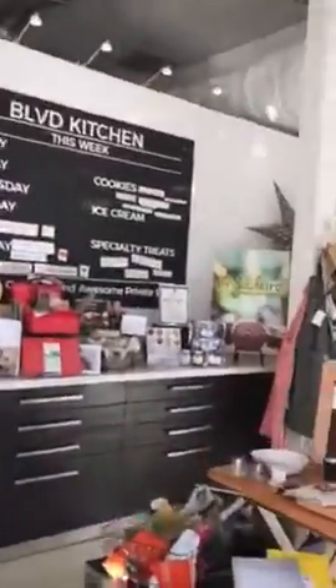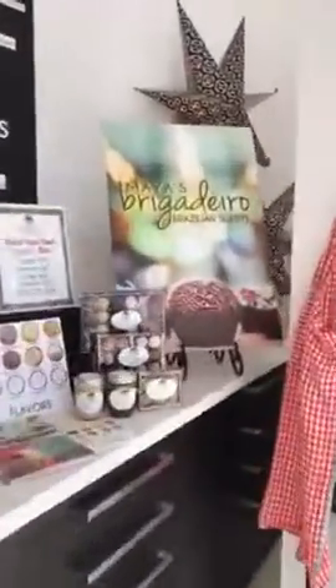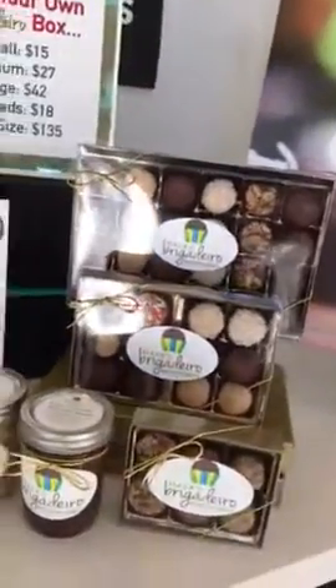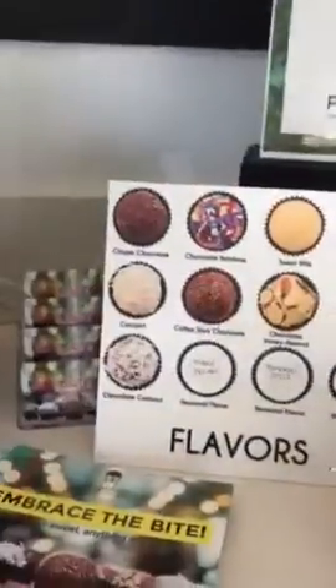It's a really awesome location. We have this little section right here where you can customize your own Barrigadero box — you pick a size or a spread, and then here you can choose your flavors.